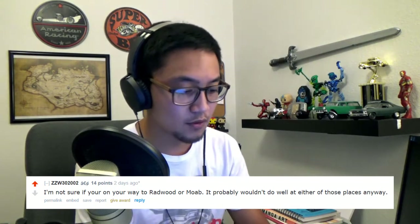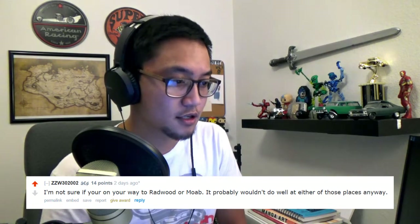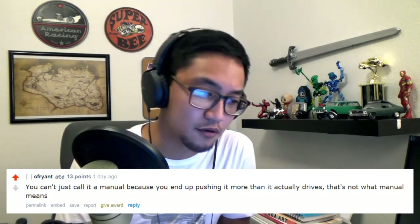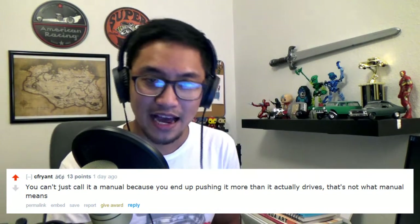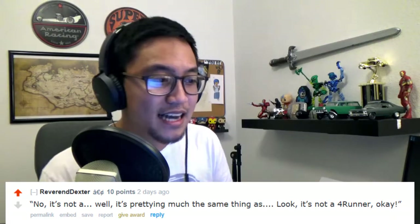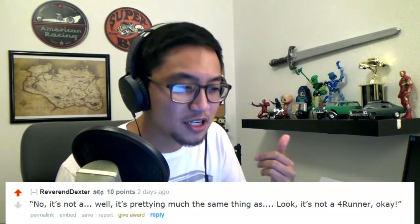'What is Rad Wood? Do I even want to know?' I had to google that one. 'You can't call it a manual just because you end up pushing it more than it actually drives. That's not what manual means.' Now that's funny.